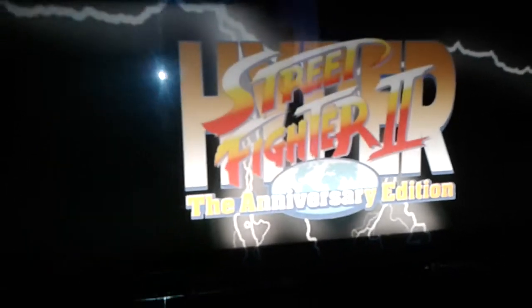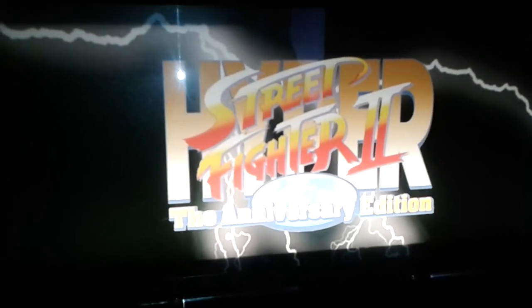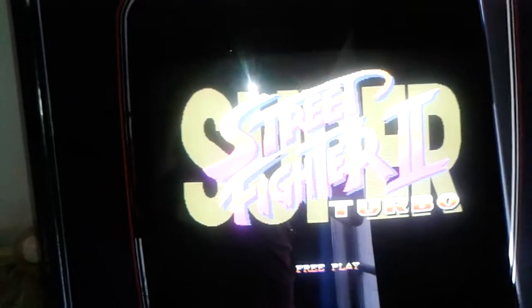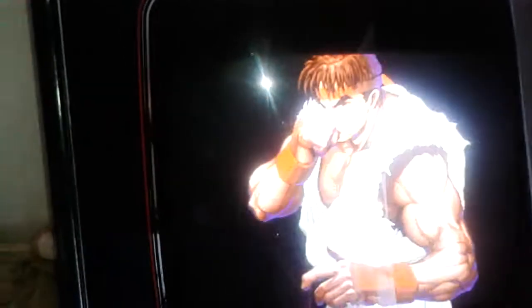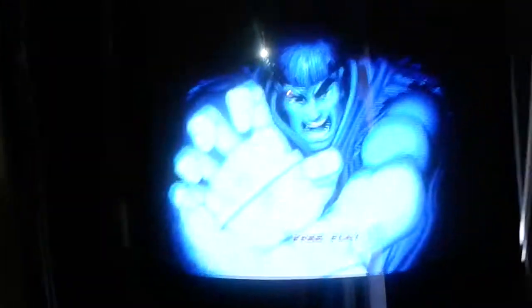It was originally a vertical monitor, which I've flipped to horizontal. My friend Sarge has completely redone this marquee, which our friend Muddy got printed. It's got Hyper Super Street Fighter 2 Anniversary Edition in it — I always get the order of that mixed up — but that's essentially the first five Street Fighter games, so that's really cool.